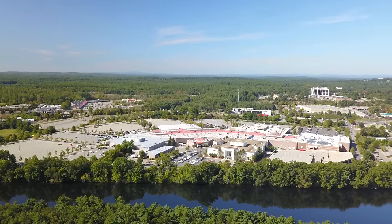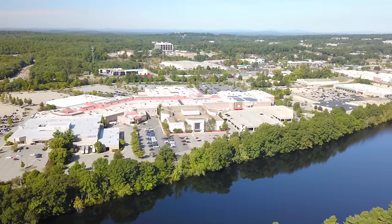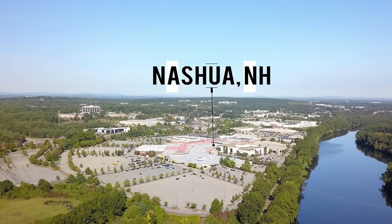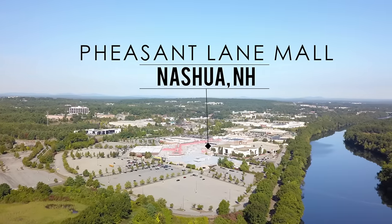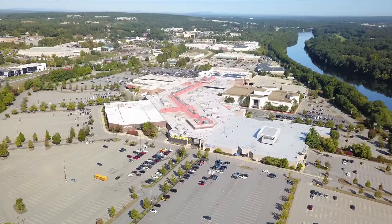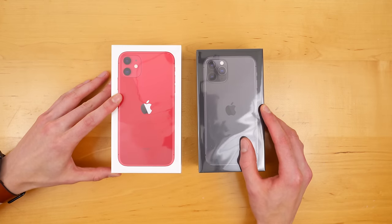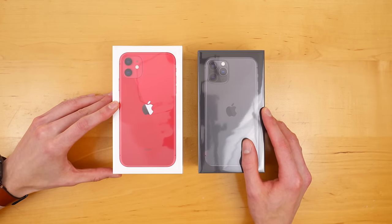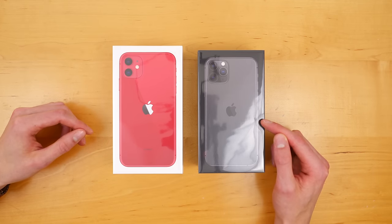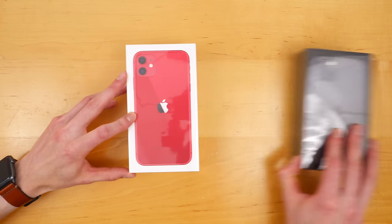Today is iPhone day part two, as I like to call it, where the iPhones are finally on sale and available to purchase. So naturally, I went up to Pheasant Lane Mall in tax-free New Hampshire, where I went to the Apple Store to pick up the new iPhones and do an unboxing video to find out what comes included in the box. In this video, I'll be unboxing the iPhone 11. I'll have another video where I'm unboxing the iPhone 11 Pro, so if you're interested you can check that out. But let's dive into it.